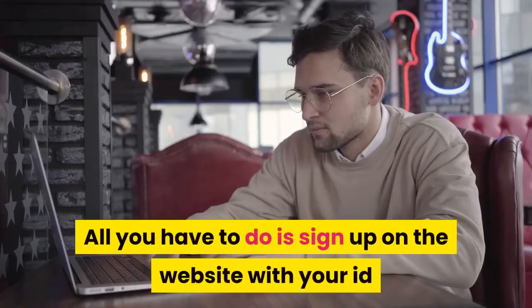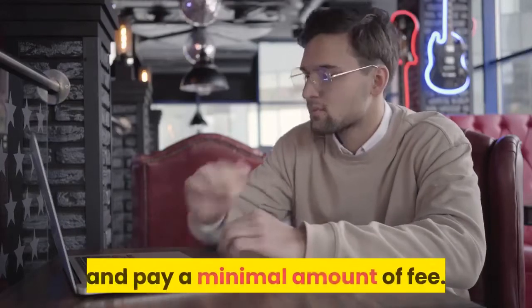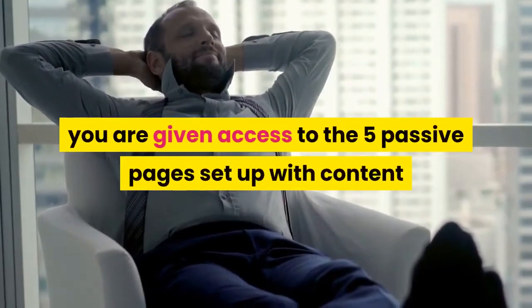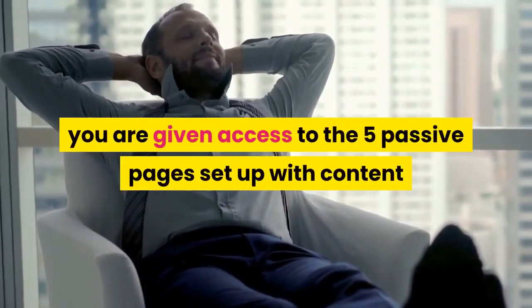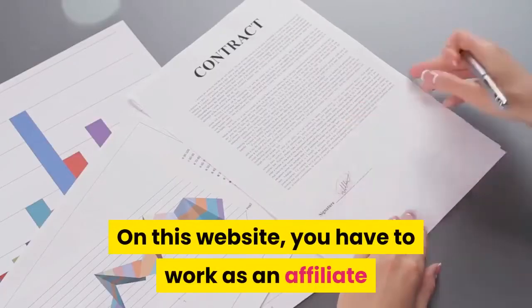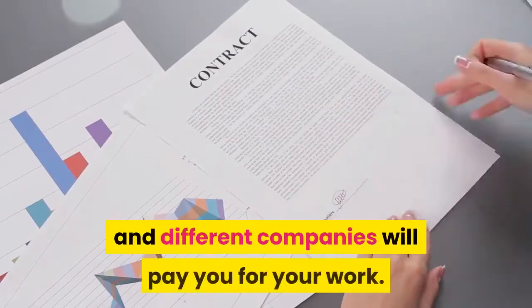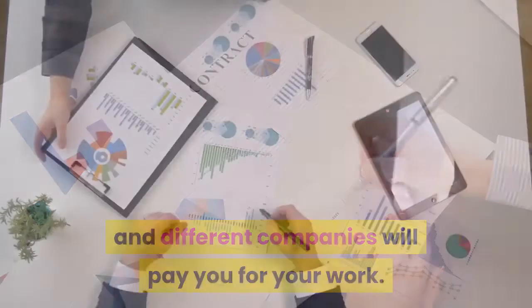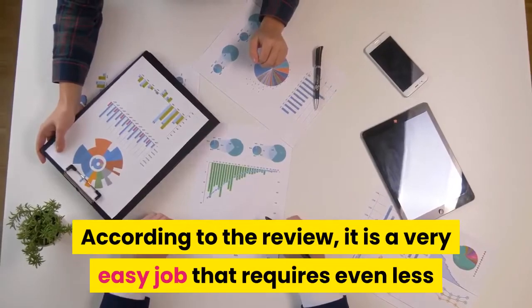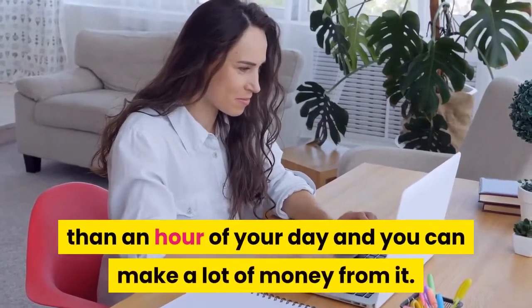How to sign up for the Passive Profit Pages program: the procedure is quite easy. All you have to do is sign up on the website with your ID and pay a minimal fee. Once that is done, you are given access to five passive pages set up with content that can be seen by all customers. On this website, you work as an affiliate and different companies will pay you for your work. According to the review, it is a very easy job that requires even less than an hour of your day, and you can make a lot of money from it.